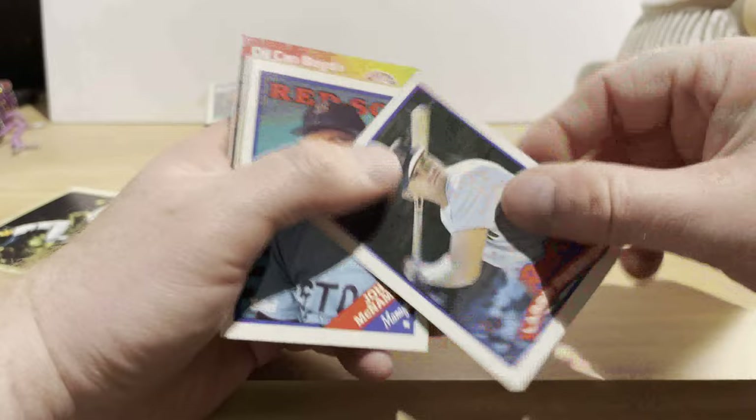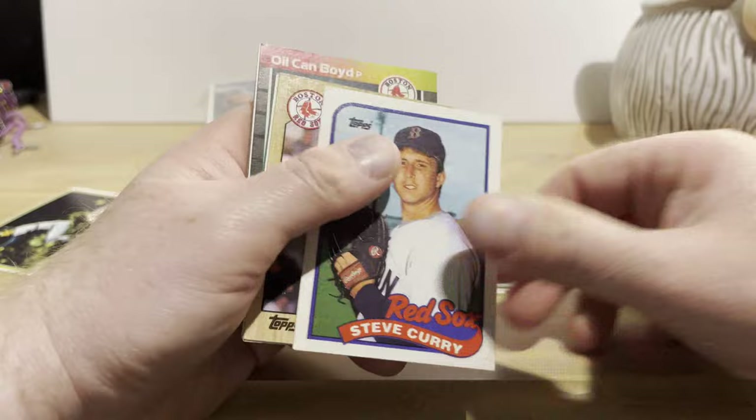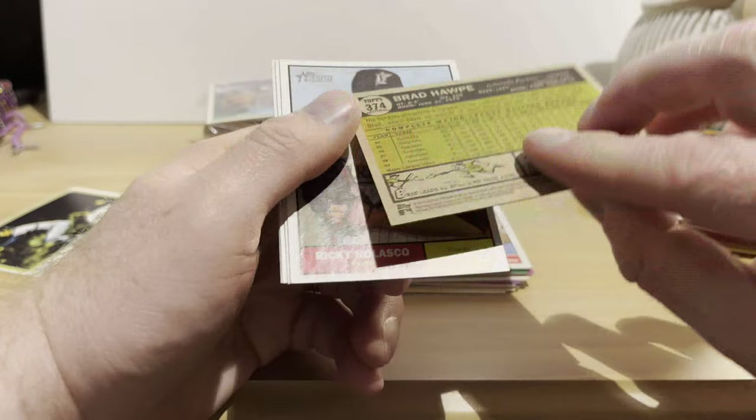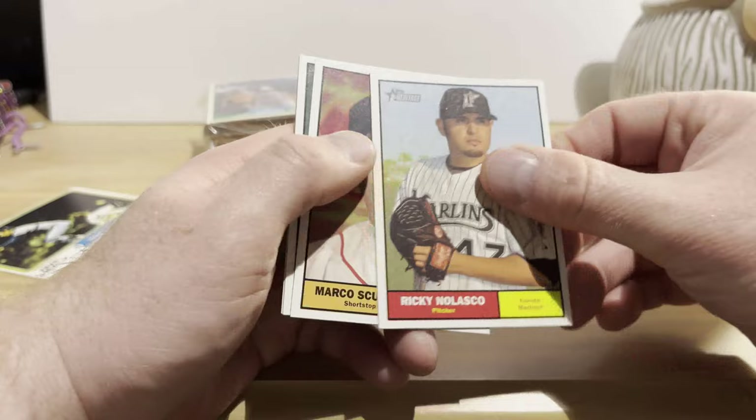There's an '88 Topps Dwight Evans, Bob Stanley, Larry Parrish, John McNamara, Calvin Schiraldi, Mike Boddicker, Steve Crawford, Dwight Evans again — a few of him in here — Todd Benzinger, Rich Gedman, Oil Can Boyd. Then we jump to 2010 Topps Heritage: Brad Halp, love the '61 design. Ricky Nolasco, Marco Scutaro, Jeff Francoeur, Emilio Bonifacio.